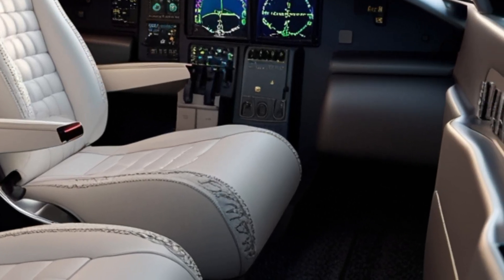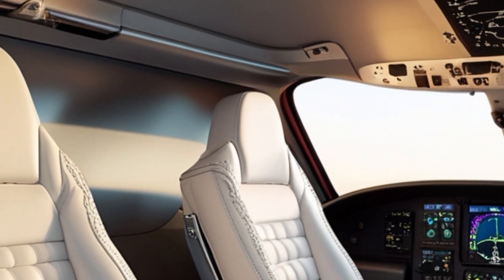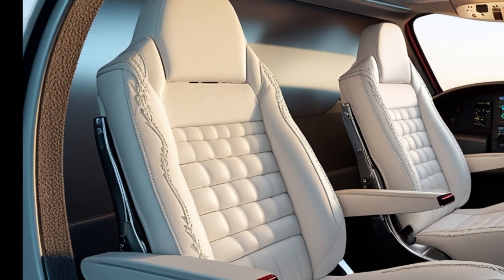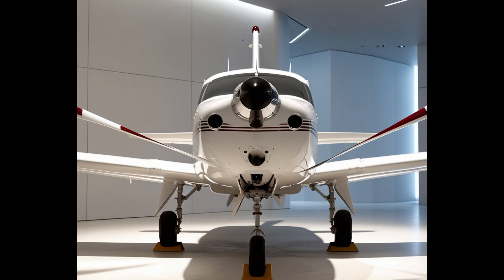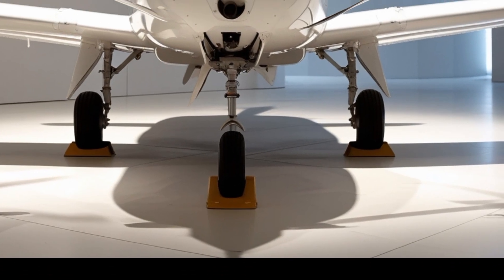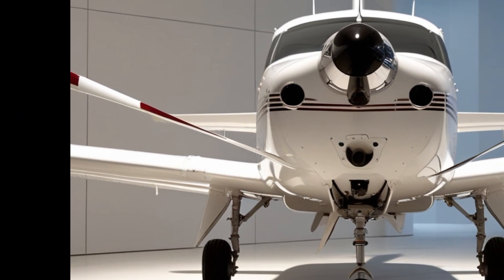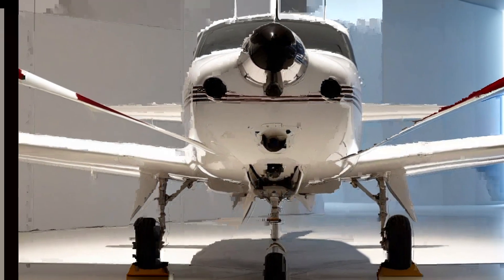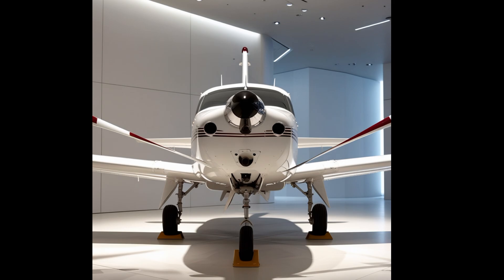Under the cowling, the 2025 Skyhawk continues to use the dependable Lycoming IO-360-L2A engine, delivering 180 horsepower. This fuel-injected, four-cylinder engine has proven itself for decades and remains the go-to power plant for simplicity, reliability, and widespread serviceability. The engine is paired with a fixed-pitch propeller, and performance numbers remain steady with a maximum cruise speed of around 124 knots and a range of over 640 nautical miles with standard fuel tanks.